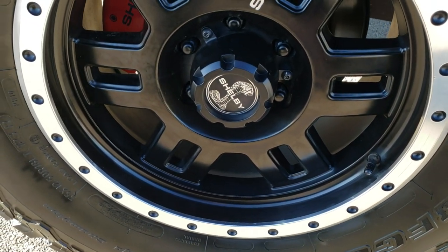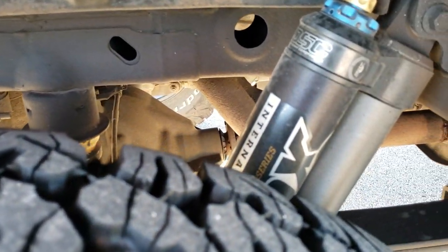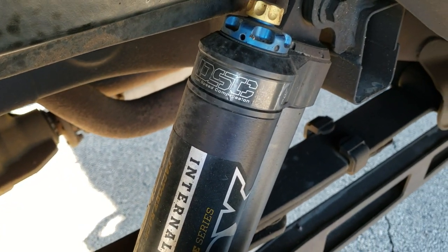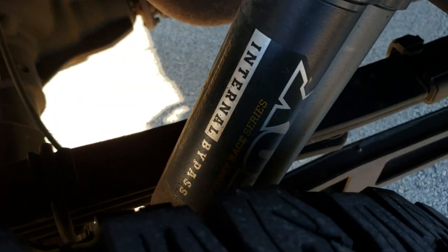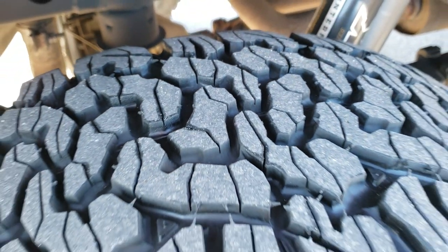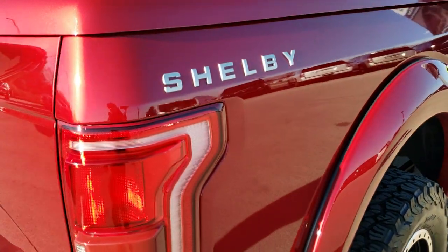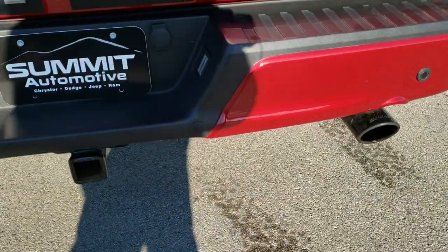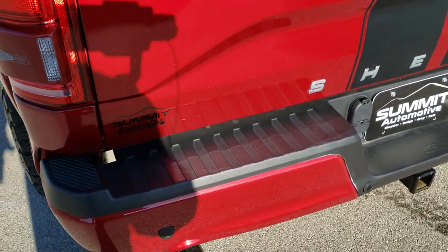The back rim is in excellent shape as well — didn't see any scuffs or scrapes. The back tires have just as much tread as the front tires. You can see the dual-speed compression Fox shocks in the back. Really, really good-looking truck here. You get the Shelby block lettering on the back of the bed. The rear bumper has no dents, no dings. It comes with the Shelby dual exhaust.